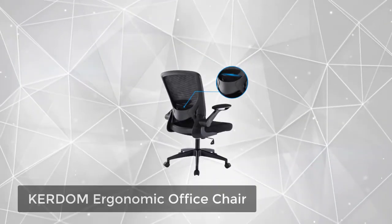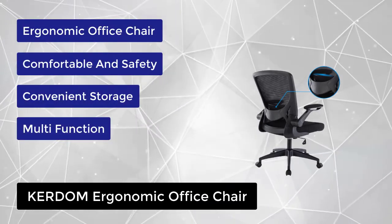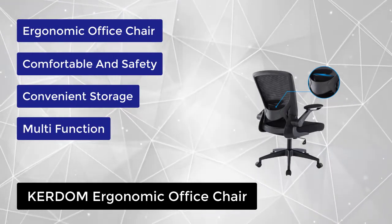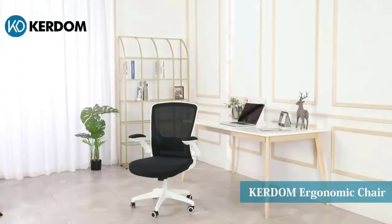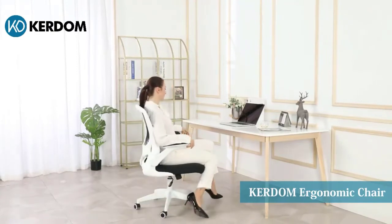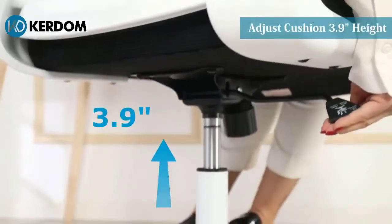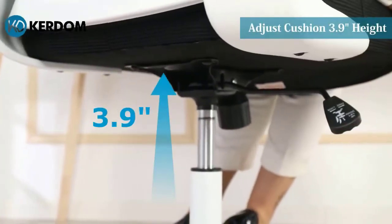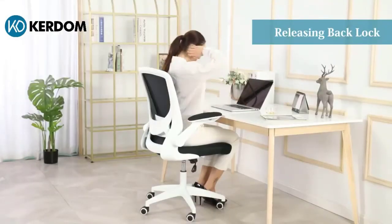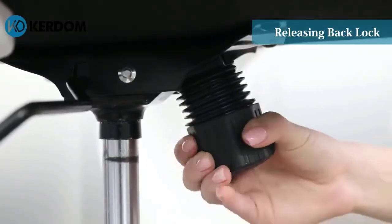At number five, we have the KERDOM Ergonomic Office Chair. Designed with human-oriented ergonomic construction, it provides comfortable support to help you maintain a relaxed posture during long work sessions, dispersing pressure and relieving muscle fatigue. It features a high-density breathable mesh back with lumbar support and a thick cushion. The thickened explosion-proof seat plate gives added comfort and double coverage, with a max capacity of 250 pounds. The mesh chair comes with adjustable padded armrests which can be flipped up or down to save space.